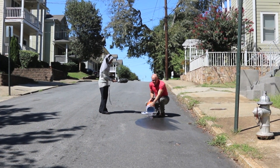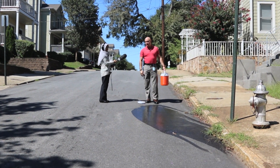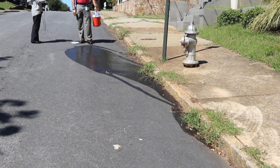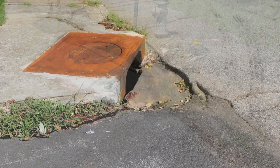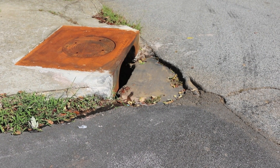Todd Hill, Director of Environmental Management for the Department of Watershed Management, demonstrated the behavior of five gallons of water on normal asphalt near Connolly Avenue in Atlanta. The water runs to the edge of the pavement and into the storm drain, picking up debris along the way.